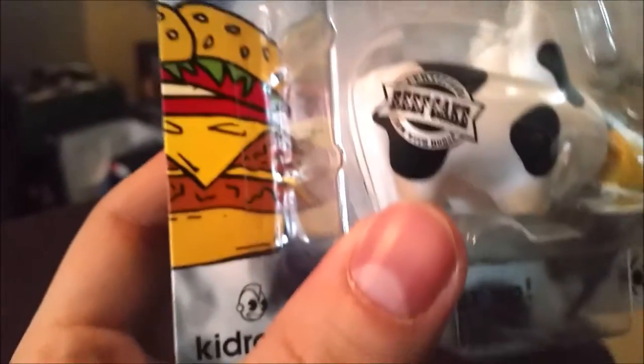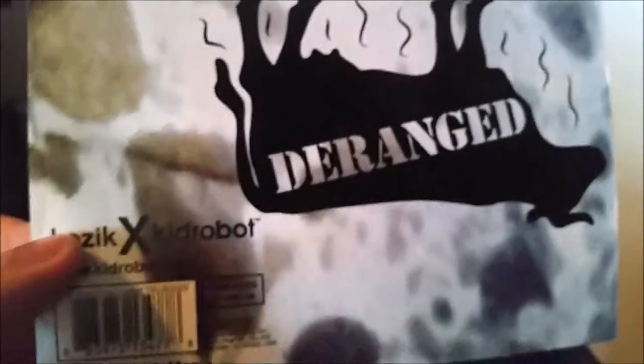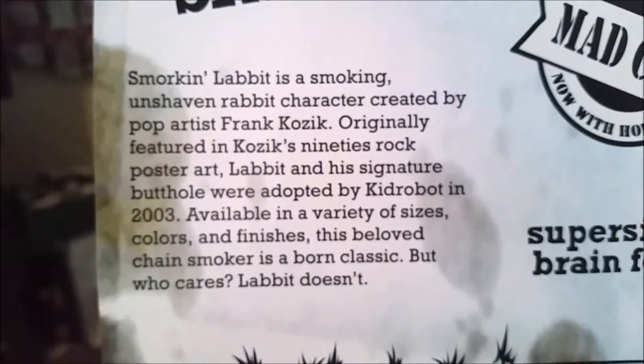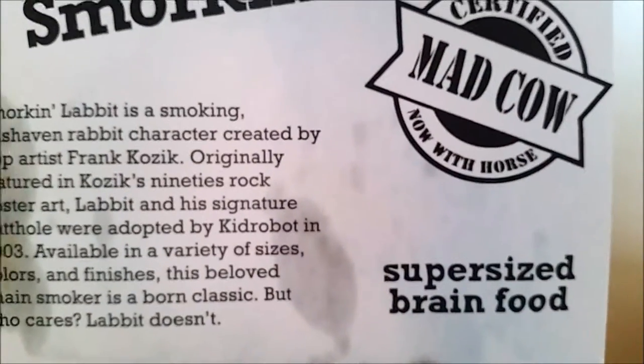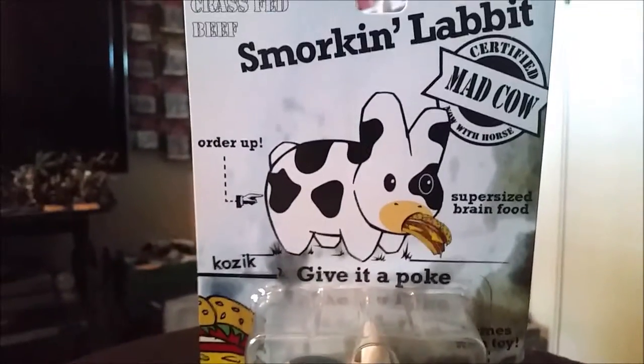Looks pretty cool. There's the Kozik logo, the Kid Robot logo. There's a little bit more that you can read about the Smorkin' Labbit and the mad cow. Pretty fun little figure though. Let me know what you guys think.